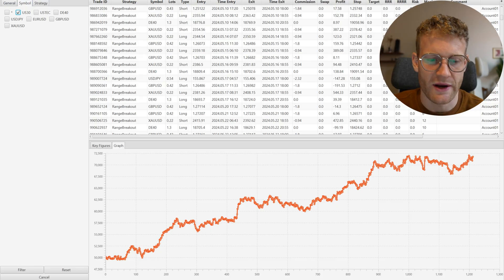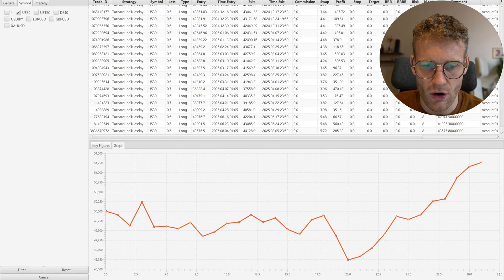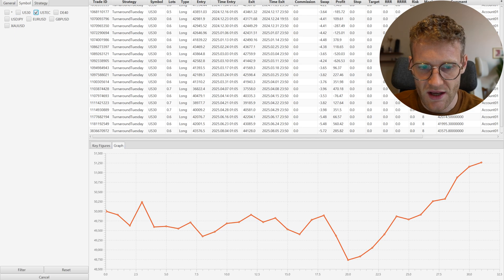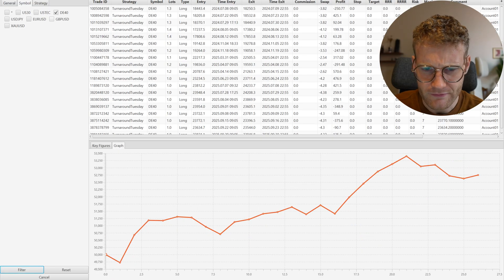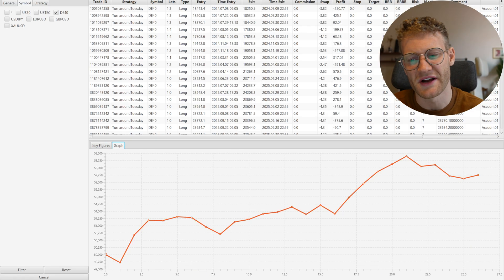Let's now move to the Turnaround Tuesday strategy — the last strategy I trade, used only in indices. In US30 the strategy made 1,200 euros profit in just 30 trades — it's a very restrictive strategy so I don't see many trades. The profit factor is really good. In US Tech it's even better: bigger profit factor and 3,000 euros of profit. In the D40 it's similar — 2,700 euros of profit in 26 trades with an amazing profit factor.